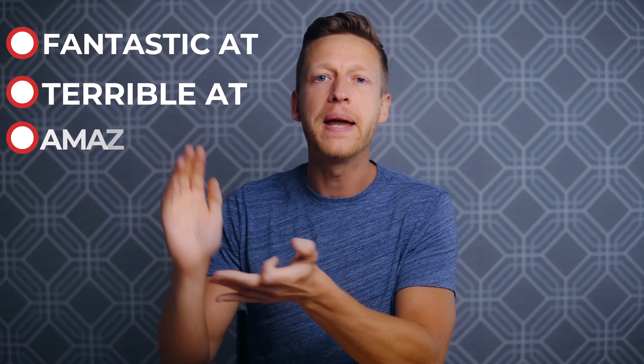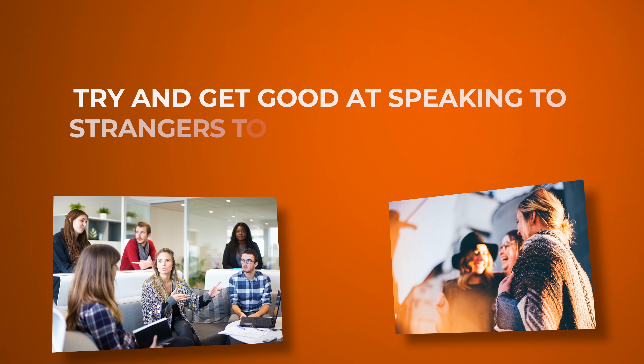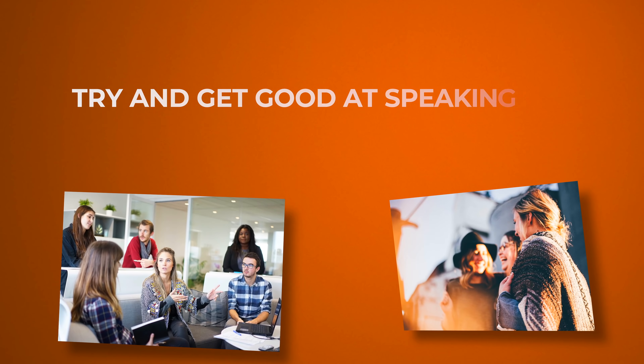Next is 'good or bad at' — or fantastic, terrible, amazing at something. Here's a great sentence: try and get good at speaking to strangers to help you improve your English. 'Try and get' is another collocation we use in English all the time.